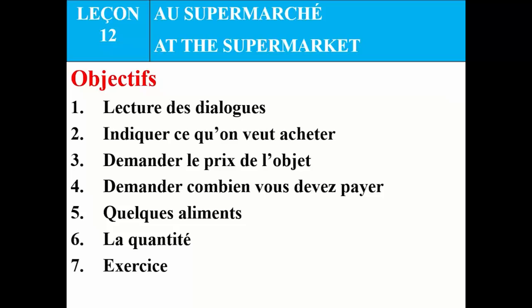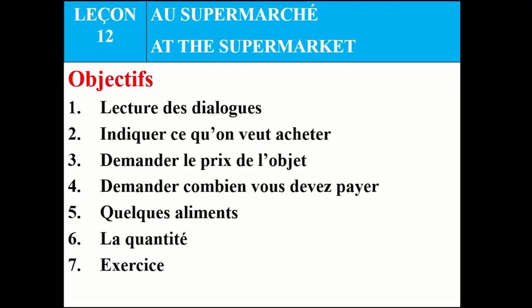Good morning students. How are you? I hope you all are fine. I'm also fine. This is another session of our learning. Today we are going to talk about the market. When you go to market to buy a few things, we are going to look at those expressions.